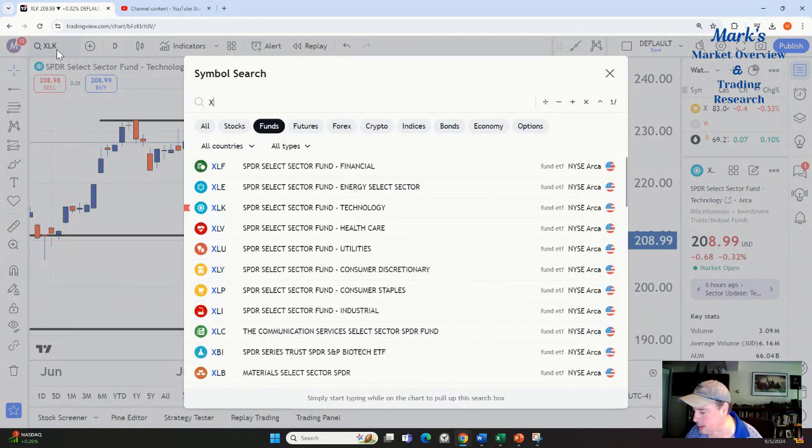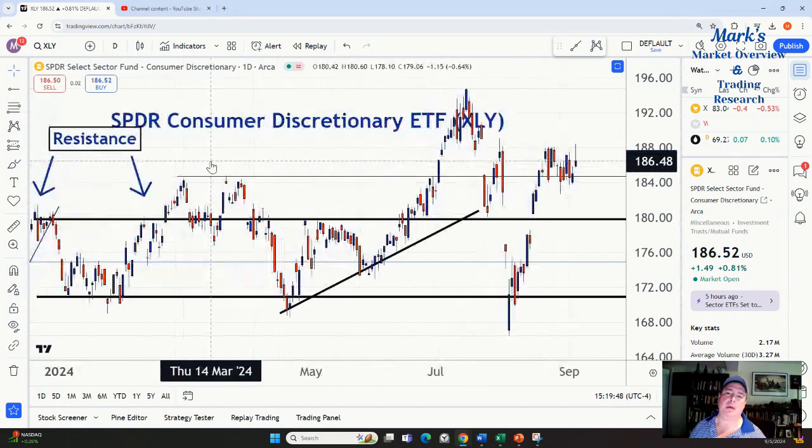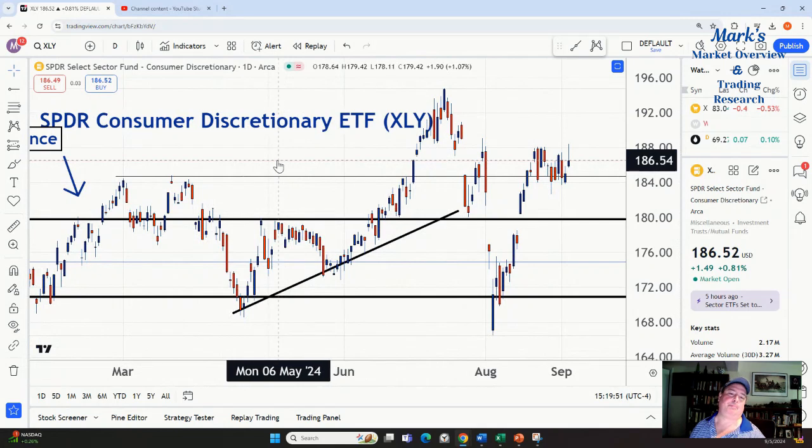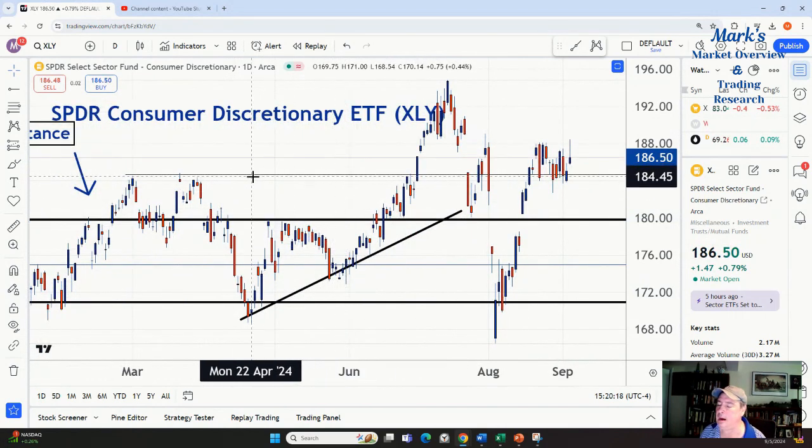Consumer discretionary is going sideways. The important things to watch: will the reversals in financials and healthcare continue? I think so. Will XLK get back above 210? My guess is no, but I could be wrong — the only one who's ever wrong is the market. Having an opinion is a dangerous thing for a trader because it alters how you think. If you tell everyone the market's going up, you might subconsciously ignore contrary signals. Psychology is very important in trading — it's probably the most important thing for this type of trading.